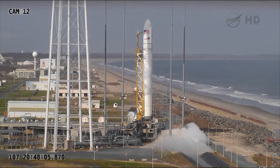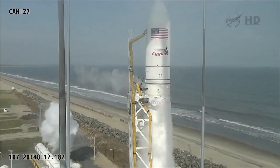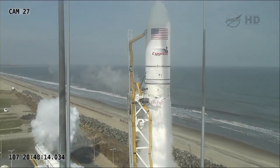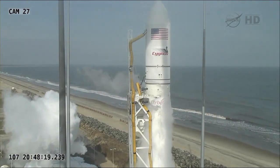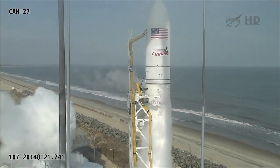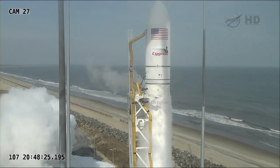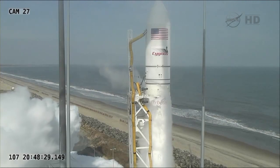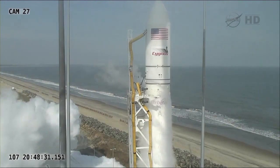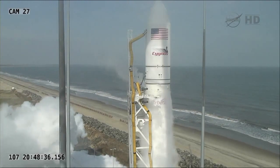And well, we just heard on the countdown loop they've had to basically scrub for the day. They've had a premature dislocation of one of the umbilicals on the second stage. And obviously, John, that's not going to be a launch today. They'll have to regroup and coordinate planning for turnaround activities, right? Yeah, that's correct.